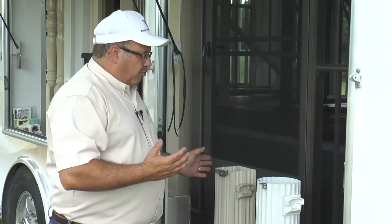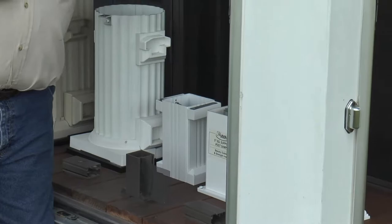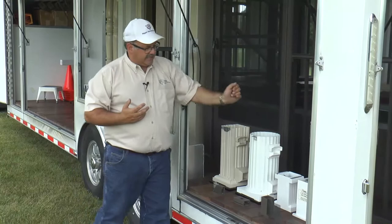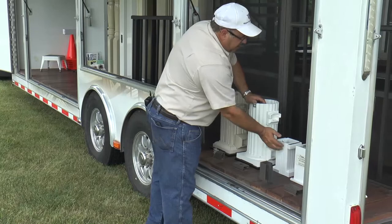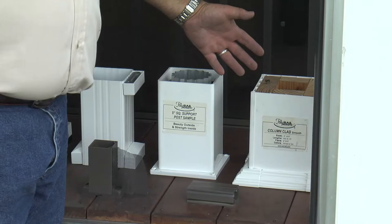For new home construction using the 6x12 concrete pad example, we also have structural one-piece porch posts. The 4x4 smooth, 4x4 deco, and 6x6 deco are available in 8, 9, and 10-foot lengths. The hardware system interacts with only two sides of the post, leaving the other two sides to attach your screen rail system.